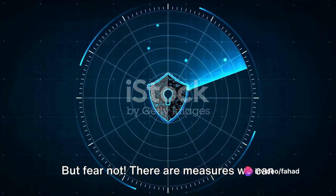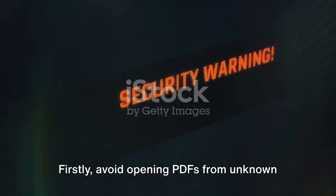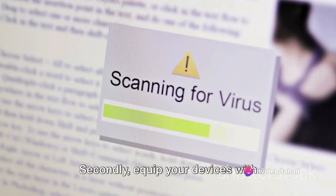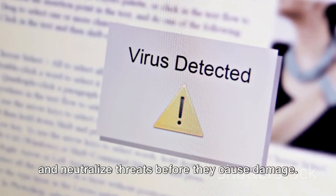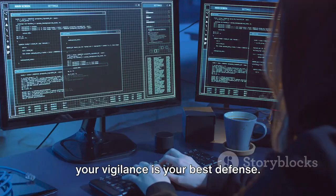But fear not — there are measures we can take to shield ourselves from these invisible predators. Firstly, avoid opening PDFs from unknown or untrusted sources; a simple click can invite trouble into your cyberspace. Secondly, equip your devices with reliable antivirus software. Regular updates and scans can help detect and neutralize threats before they cause damage. Remember, in this game of cat and mouse, your vigilance is your best defense.